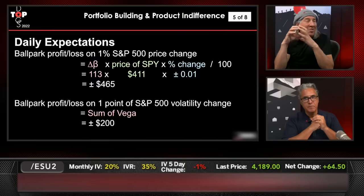That's a long intro this week on portfolio building and product indifference. Next week we'll cover capital efficiency and allocation, then cost basis reduction, managing positions, and finally scaling up and down. I hope you enjoyed part one — it's a great foundation.